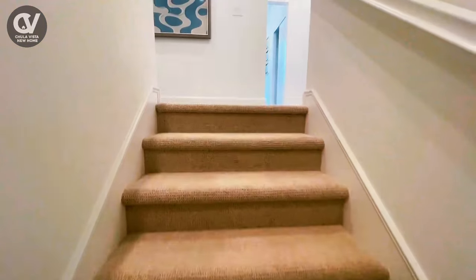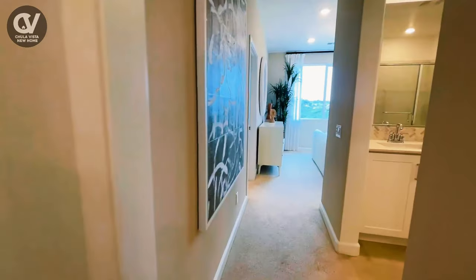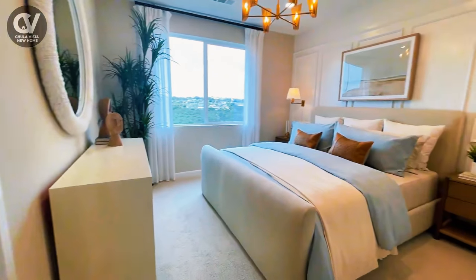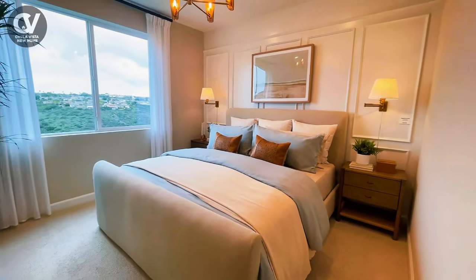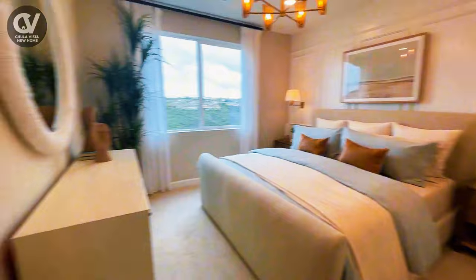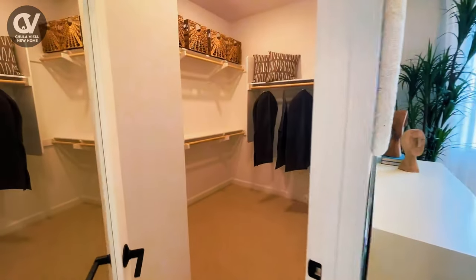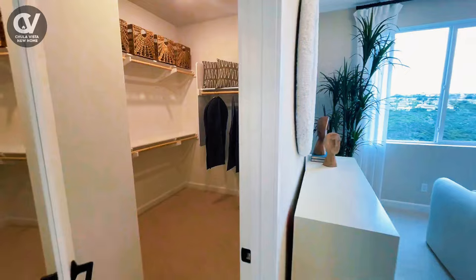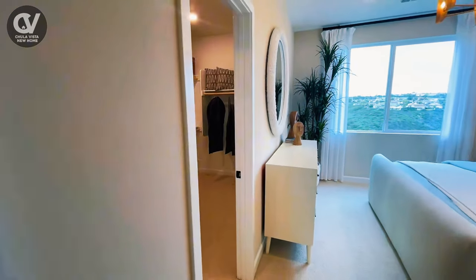Upstairs, this home offers three beautifully appointed bedrooms, starting with the master suite — a true retreat. The master bedroom features a private ensuite bathroom with modern finishes, as well as a large walk-in closet, providing plenty of space for storage and organization. It's the perfect place to unwind after a long day.